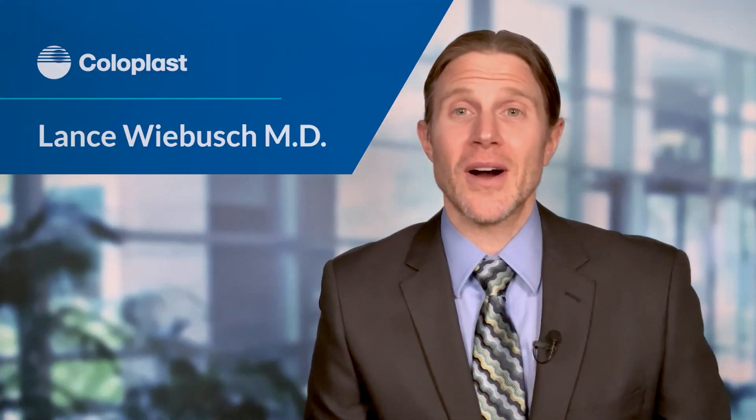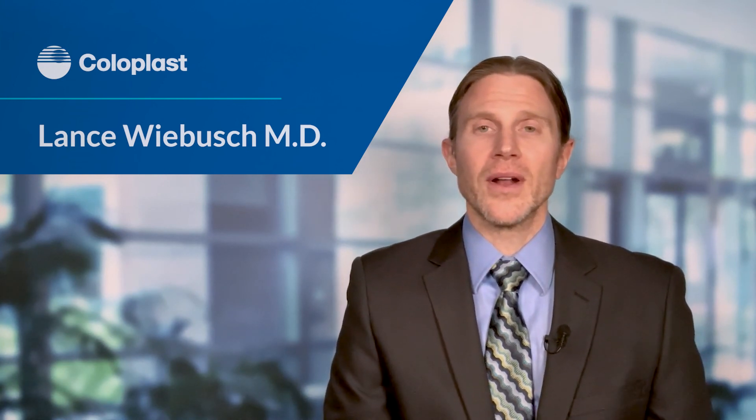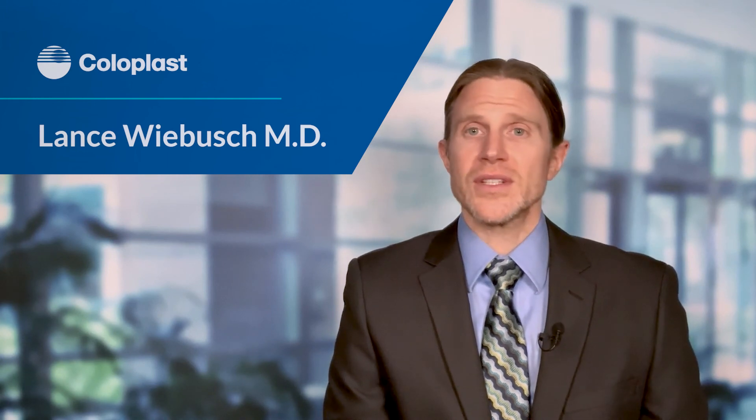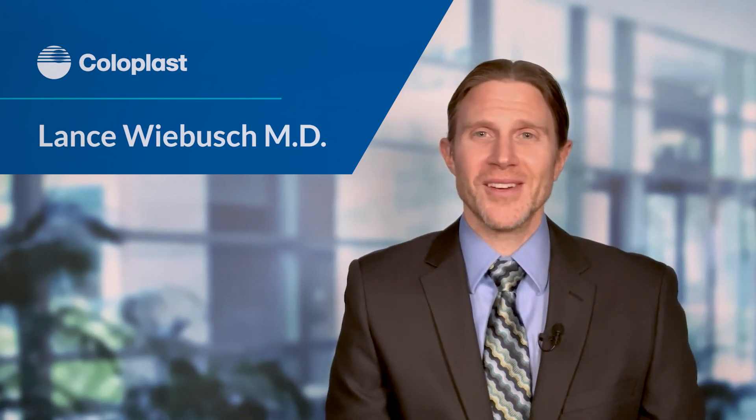Please call my office if you have any questions. I want to know anything and everything. You can call our office anytime, any day. If you have any questions, please give us a call. Thank you.